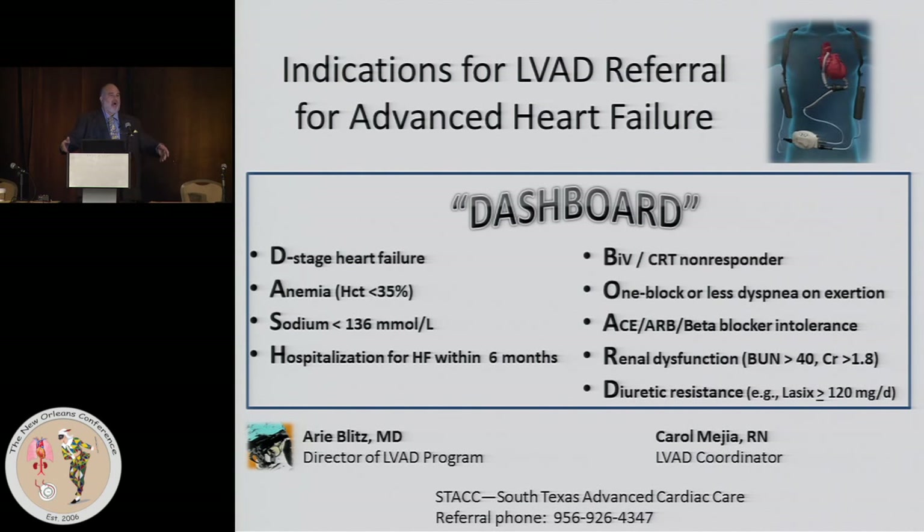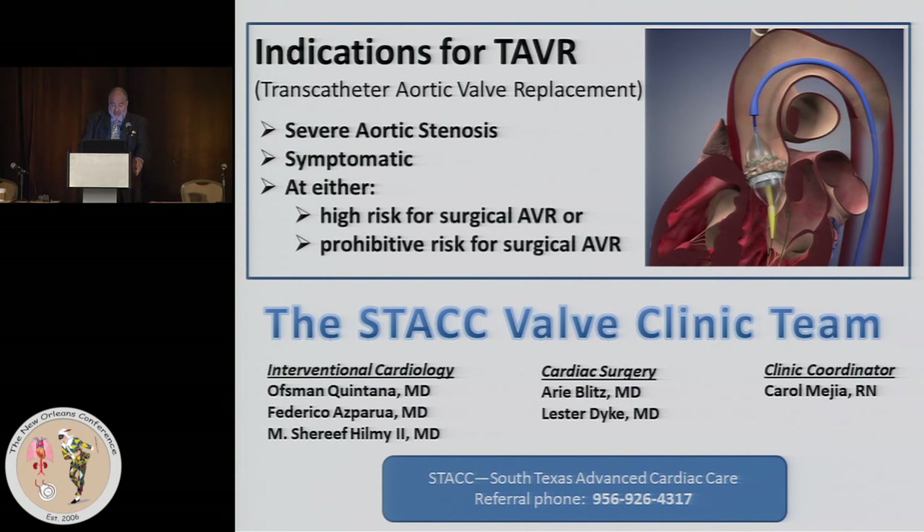To optimize perioperative care, it's helpful to hand out cards to referring physicians. For VV ECMO, your pulmonologist — this is a card I've handed to every referring physician for our LVAD program with easy-to-remember criteria of when to call me. I made a mnemonic called DASHBOARD and fit them all in. They all have it in their offices on their walls — nobody's having to wonder.